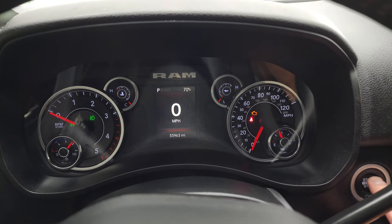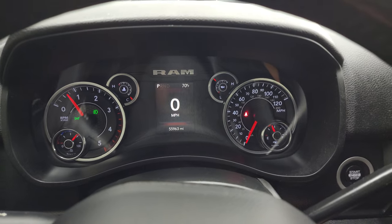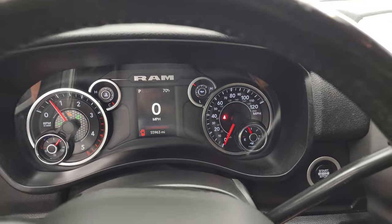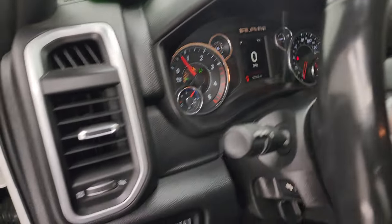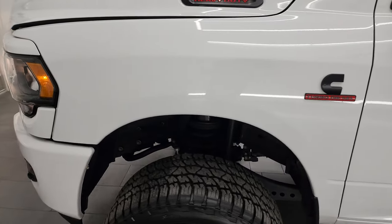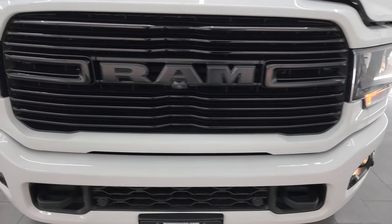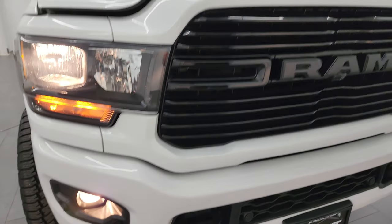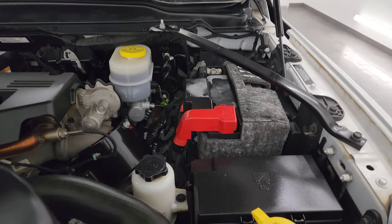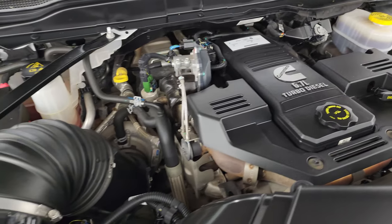Let's start it up and take a look under the hood. Starts right up — no check engine lights or anything like that, other than the hood being open. Under the hood, we have the 6.7-liter Cummins diesel engine. Engine bay is very clean and runs very smooth. Once again, this truck has been fully safetied and inspected by our service shop — fresh oil and filter change, all fluids checked and topped off, and it is 100% ready to go.